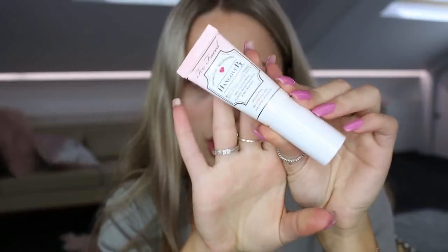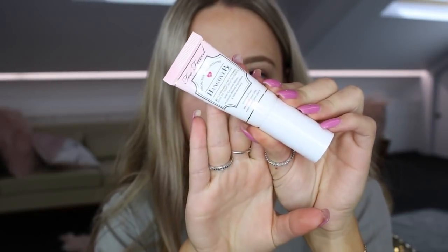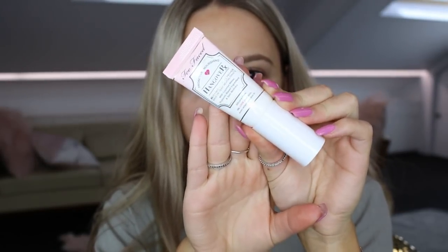First I always start with moisturizing my lips with some purple cream, so I'll just pop some of that on. To prime today I'm going to be using the Too Faced Hangover primer - this is incredible, it is silicone-free which is really good if you have really sensitive skin.